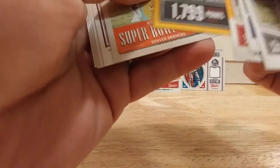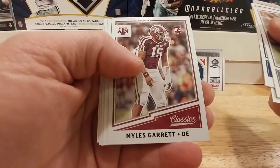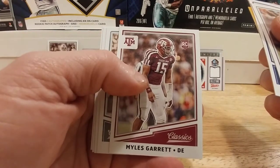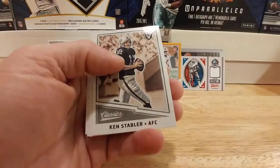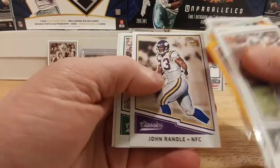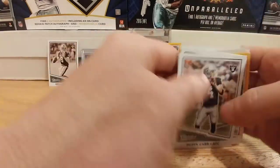Derek Carr — very cool. Jason Witten, David Johnson with the gold border, another Sebastian Janikowski record breakers, Super Bowl heroes Von Miller. We have Miles Garrett, defensive end from Texas A&M, the Browns' first overall pick — very pumped up to get that. My first Miles Garrett of the year. Ken Stabler, John Randle, Mark Gastineau, and a John Elway for the PC.